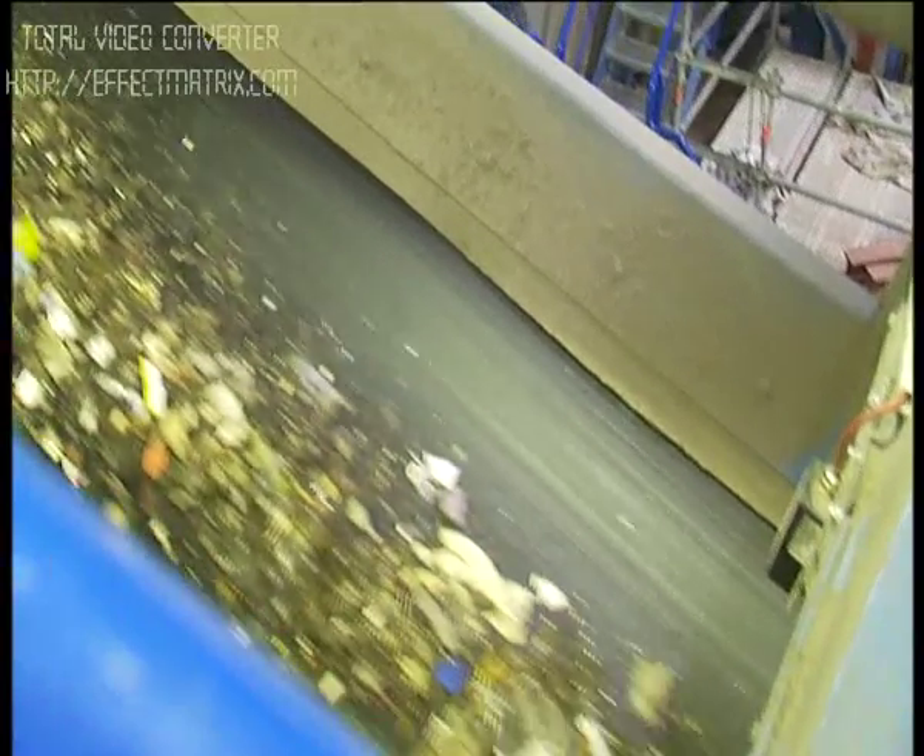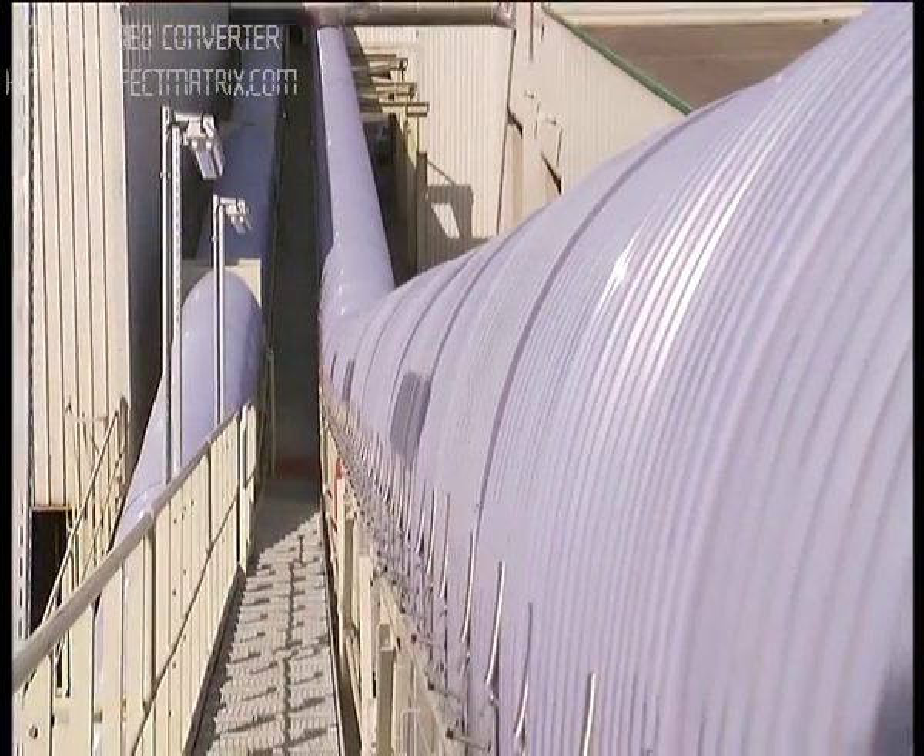Conveyors transport the organic fraction of the waste to the fermenting plant. Here, non-ferrous, ferrous, and medium-density components are separated.